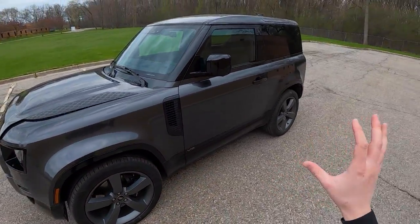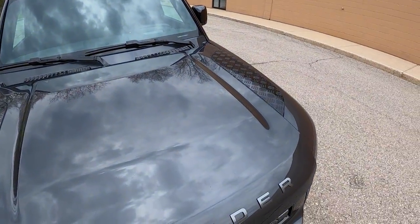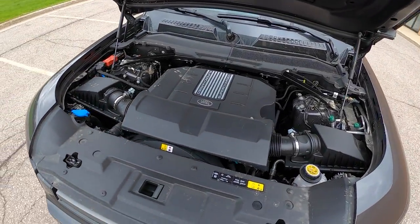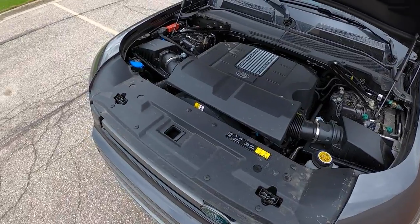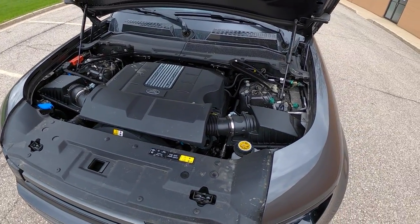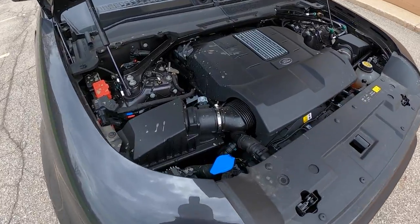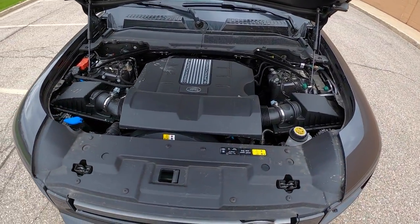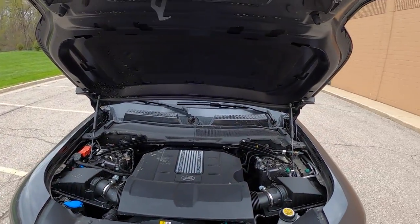If you're wondering what Defender 90 means, it just means it's the two-door. You can also have the Defender 110 — that is the four-door version. There's that supercharged V8. Excuse the mud splatter — Charlie had his way with this thing on the hardcore route of the off-road course the other day, so there's a little bit of residual splash. It's basically just an engine cover — there's not really too much to show you.